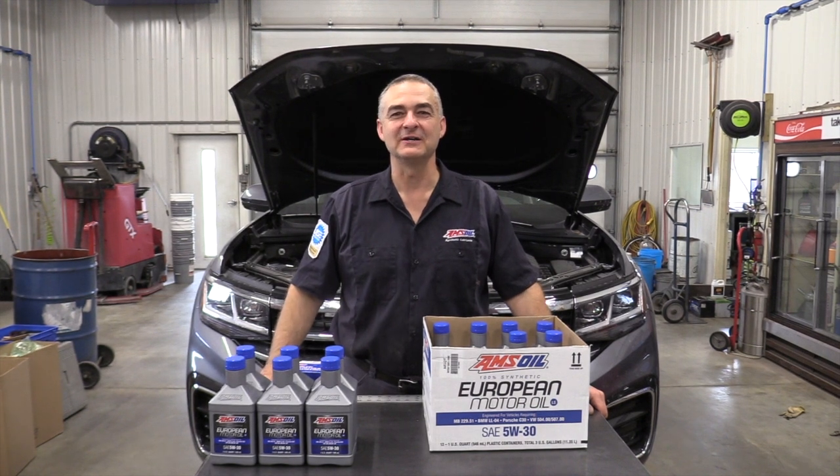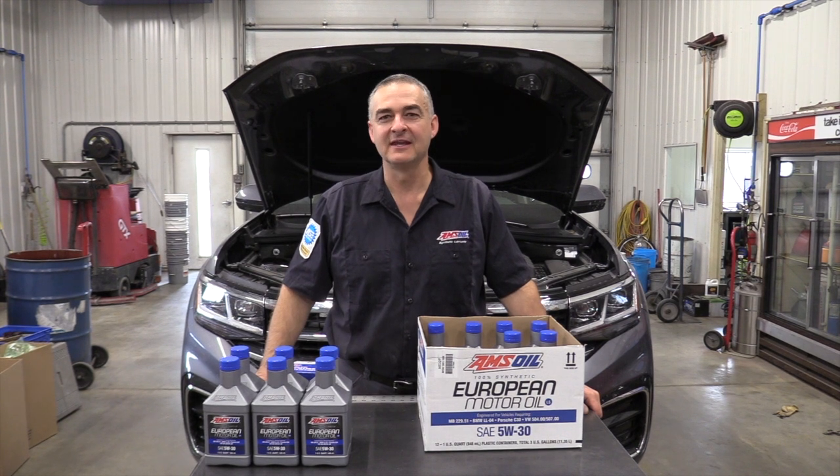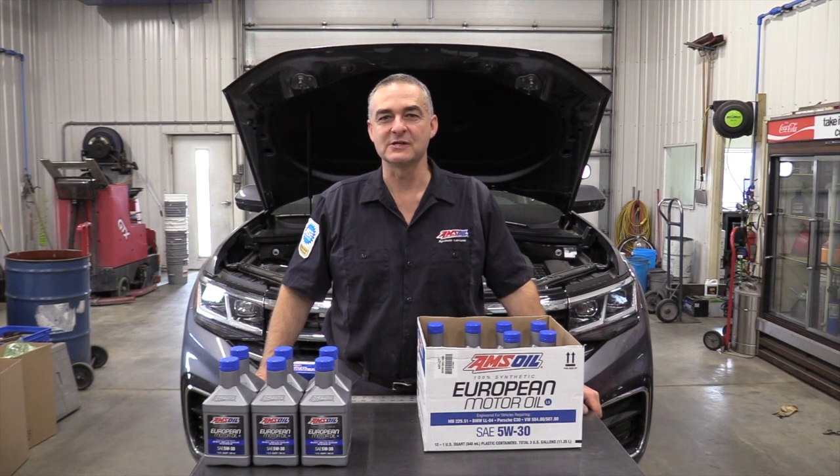Hello everyone, today we're working on a 2022 Volkswagen Atlas. It has the V6 engine in it, and we're going to be doing an oil change on it today.